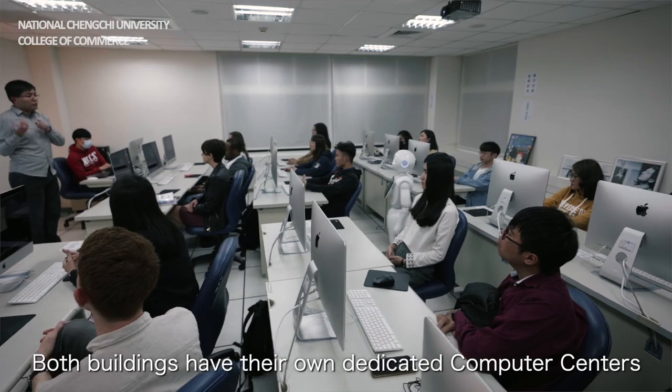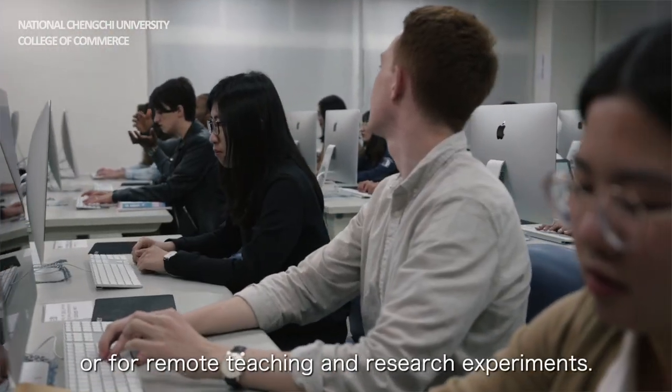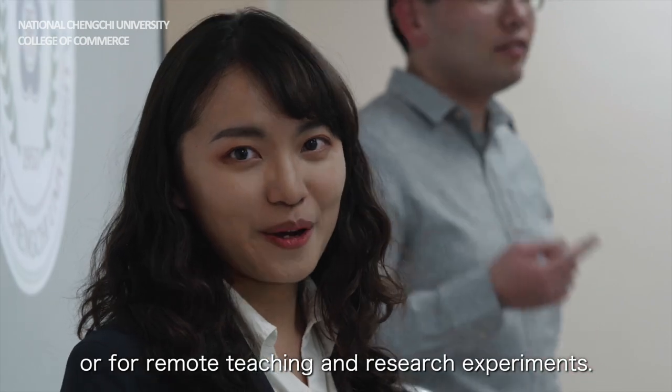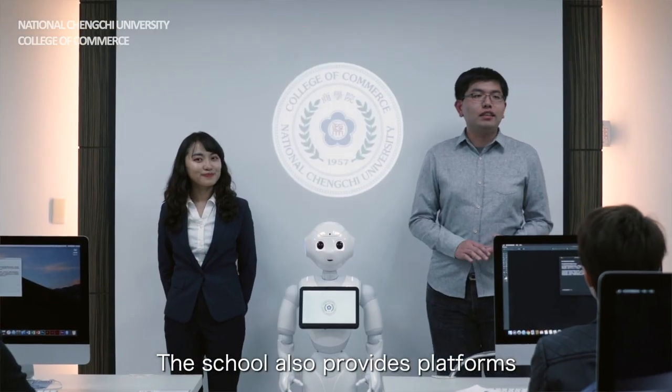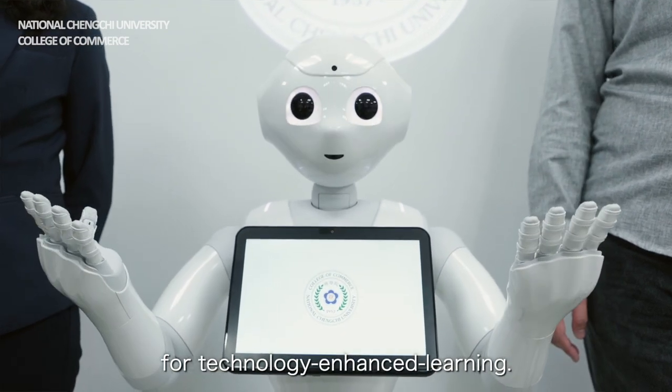Both buildings have their own dedicated computer centers. They can be used for traditional classrooms, remote teaching, and research experiments. The school also provides platforms such as Moodle and WM5 for technology-enhanced learning.